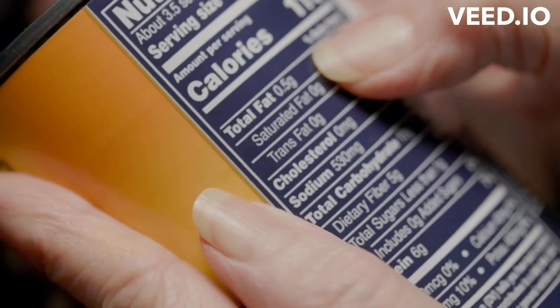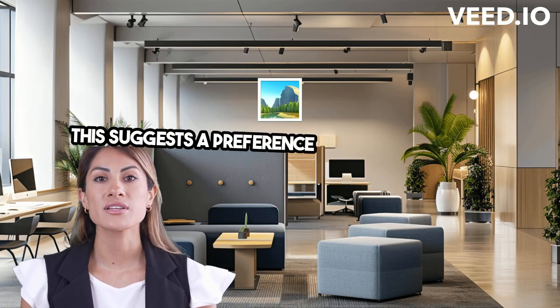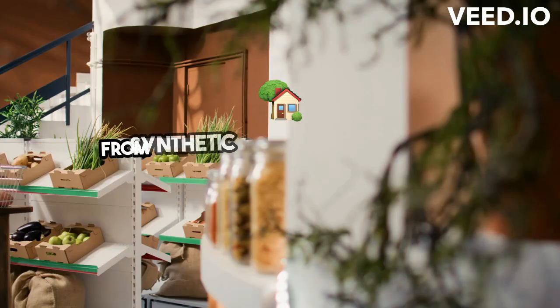When considering health and wellness, many prefer foods without artificial additives. This suggests a preference for natural foods, free from synthetic substances.